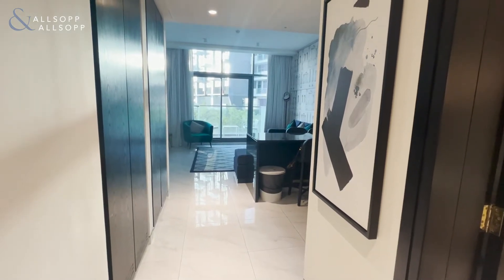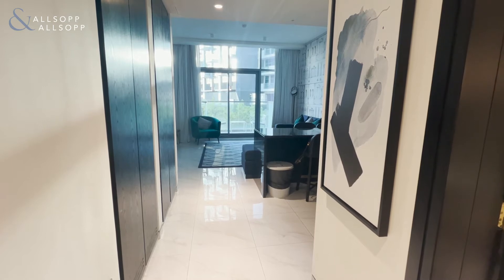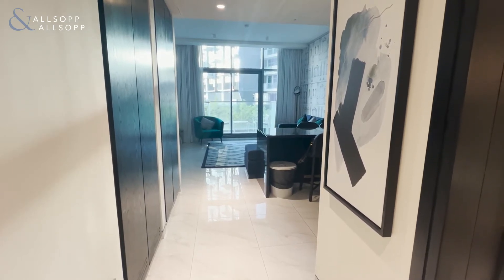Hello everyone, my name is Medina. I am from Allsop and Allsop Real Estate Brokerage. Today we'll be viewing this beautiful one bedroom fully furnished apartment at the Millennium Atria.